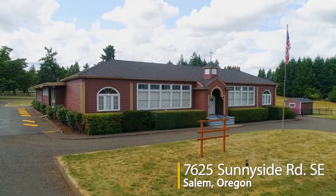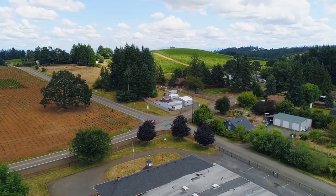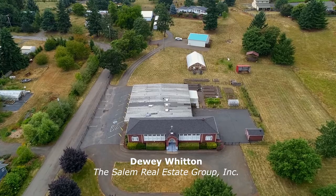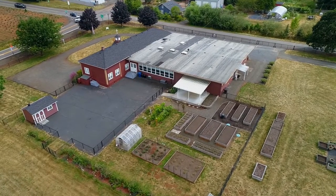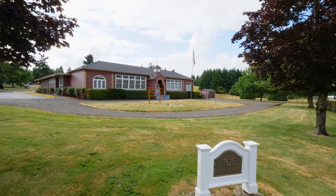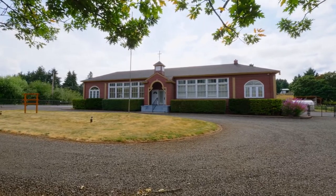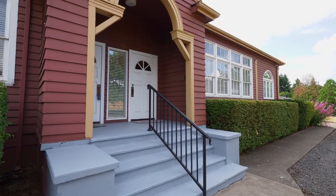Welcome to a rare opportunity for a historic building in a sought-after location, offering so many possibilities. Once the home of Sunnyside Elementary School and a church, it's fully renovated and ready to support your vision. With more than 7,800 square feet, private office spaces, and large conference rooms, there's plenty of space, and it's situated on a beautiful corner lot.